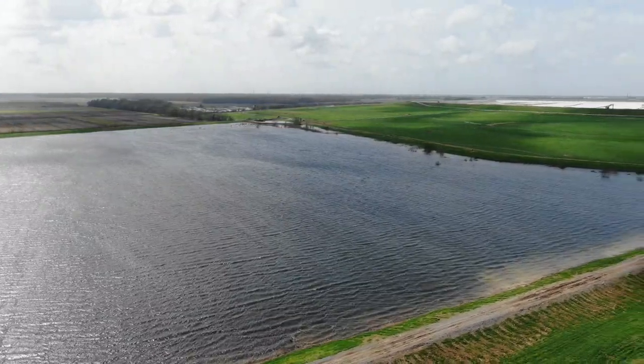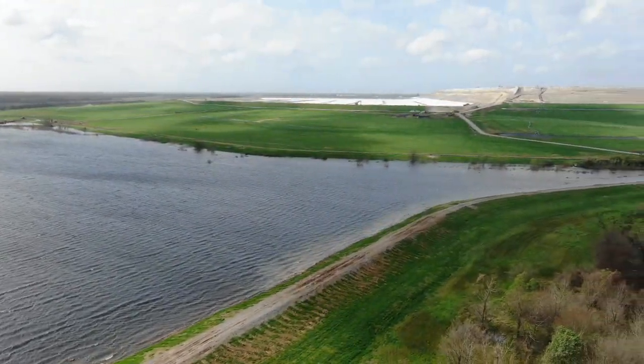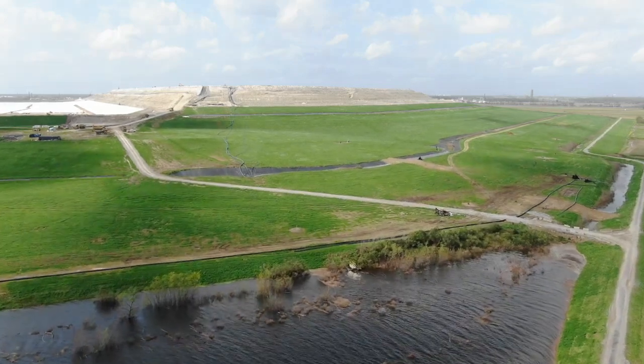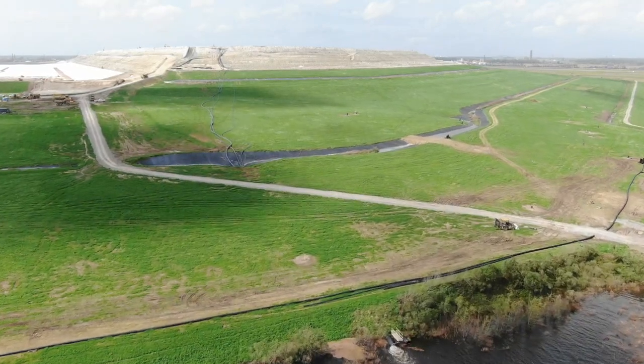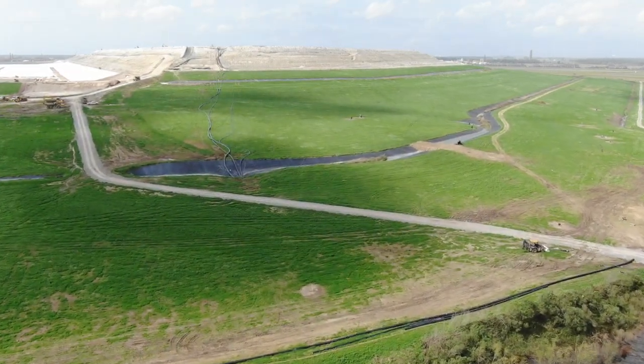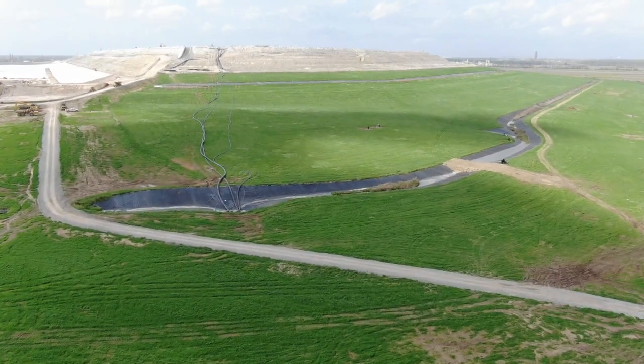It was never made public whether or not this pond was lined, but it sure didn't look like it to us. Mosaic says it is staging equipment and trucks around the pond to stop the polluted water from escaping into the nearby canals, but when we were there, except for one small tractor, we did not see any trucks or equipment around this pond.